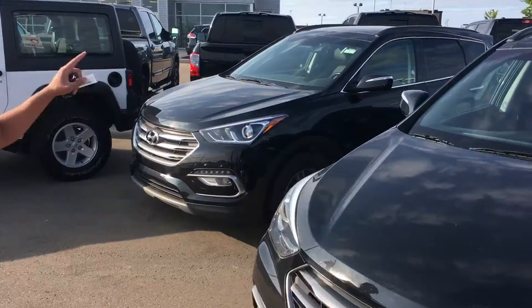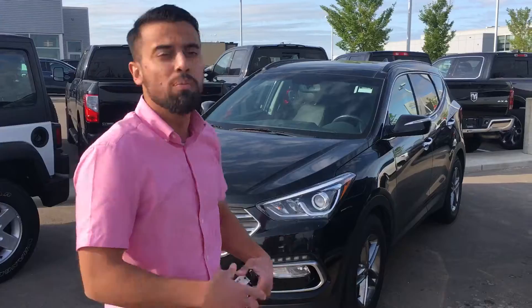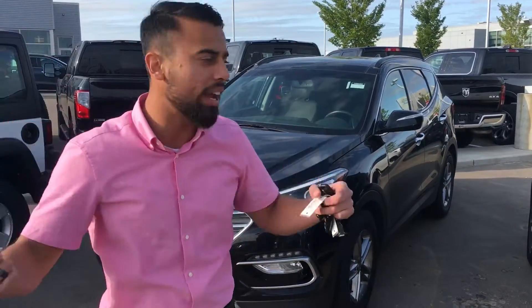With the 2018 right beside it, this one is non-turbo, no navigation, but it has around 35,000 kilometers — really low — and more warranty as well because it's a newer vehicle.